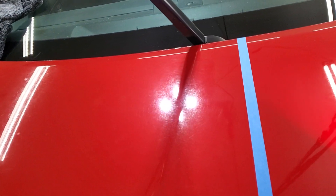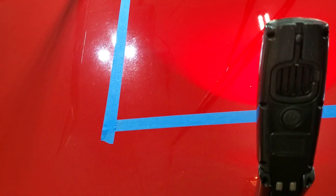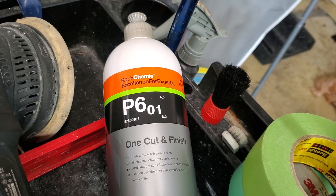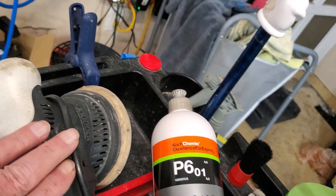Here I'm getting ready to do a test spot. The best I can hope for is about a 50% improvement. What I plan to use to start off with is this Coat Kimmy One Cut and Finish, which is basically a one-step polish.